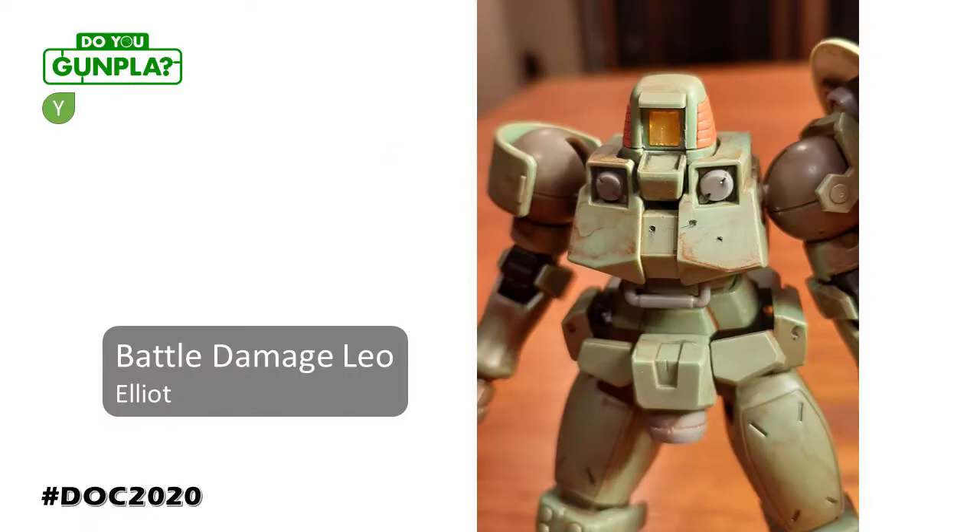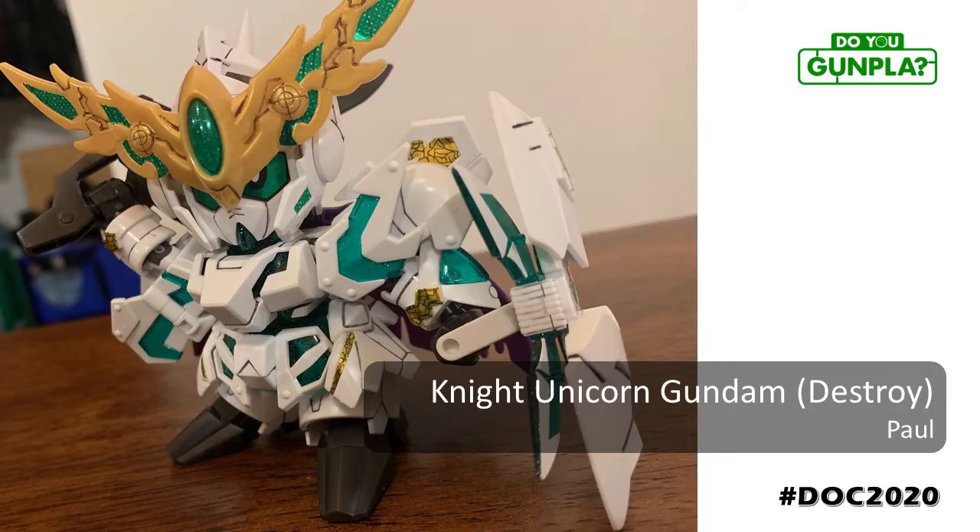Elliot is a young builder that has been building his skill set over the past few years, and it shows — just the right amount of wash, knowing where to apply it and where to remove it. And battle damage. I know builders that have been in this hobby for over 20 years that are still scared to battle damage plastic. Great work. Paul, with an SD build, demonstrating how posing can add endless amounts of attitude. Don't mess with this guy.